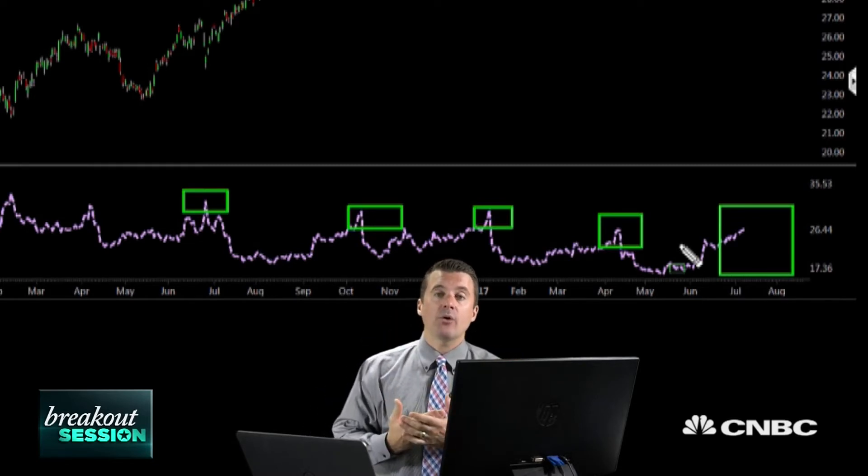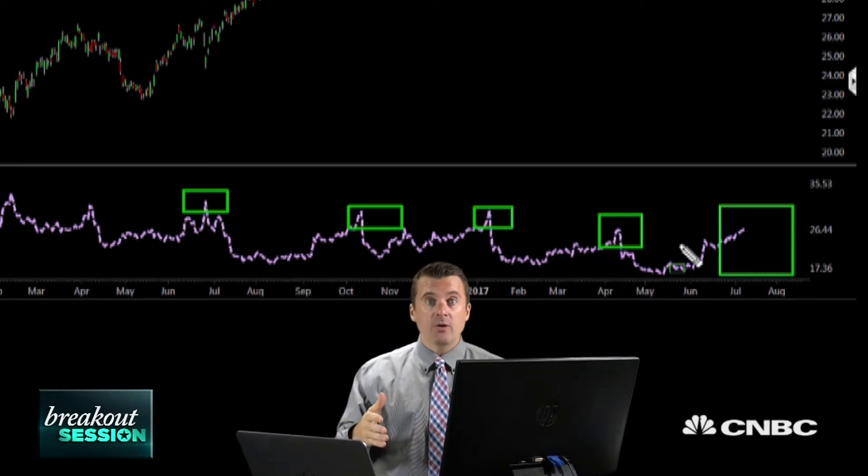We can use the high price of puts to sell those puts. What will happen is the morning after earnings, implied volatility — regardless of the outcome — will come out, and the value of puts and calls will drop very sharply. That's why you really don't want to be long options going into earnings, because even if you're right directionally, the value of those options will collapse as implied volatility comes out. So we can use that to our advantage.